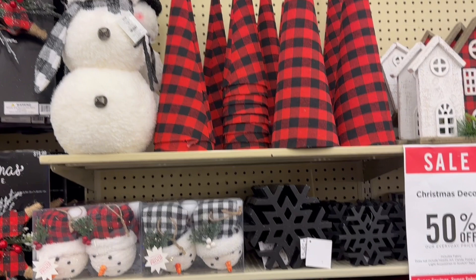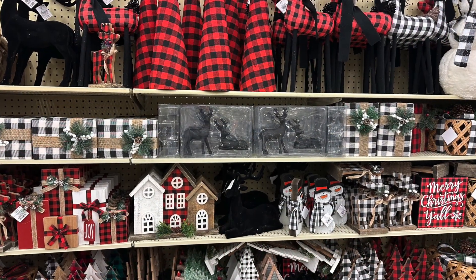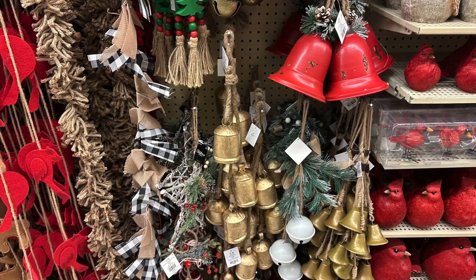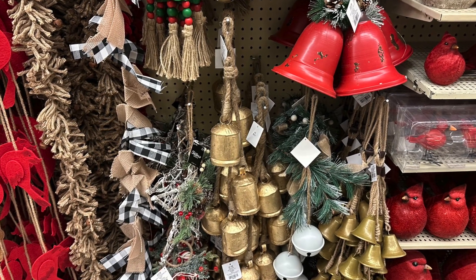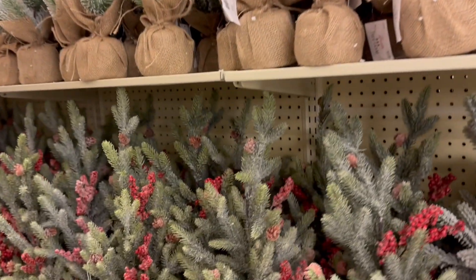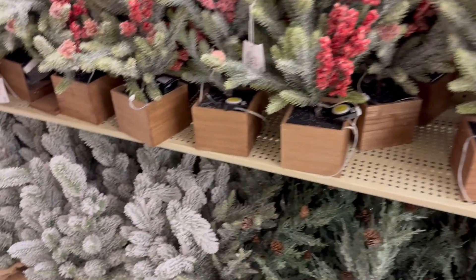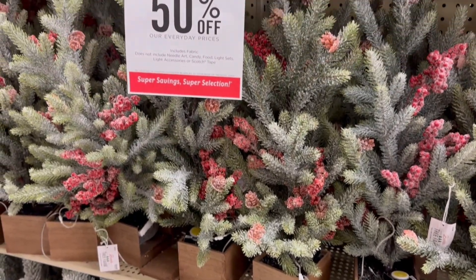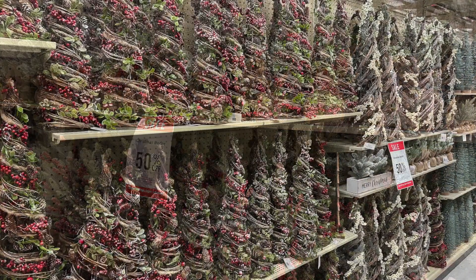I certainly appreciate how Hobby Lobby organizes all of their Christmas decor — it makes it so much easier to find what you're looking for. The rustic bells were definitely on my wish list, and on this day they were fully stocked and I was able to pick up one. Since then I really wanted to get a couple more but they were completely gone. There were also so many pretty miniature trees to choose from.